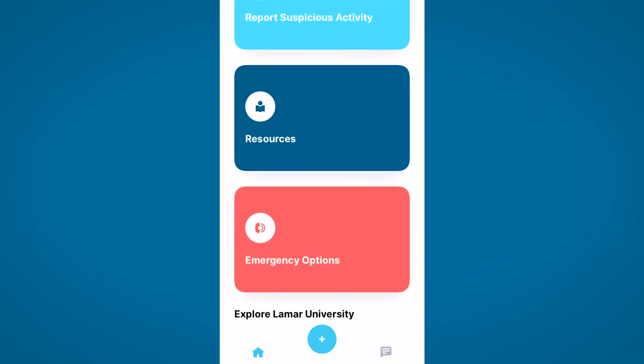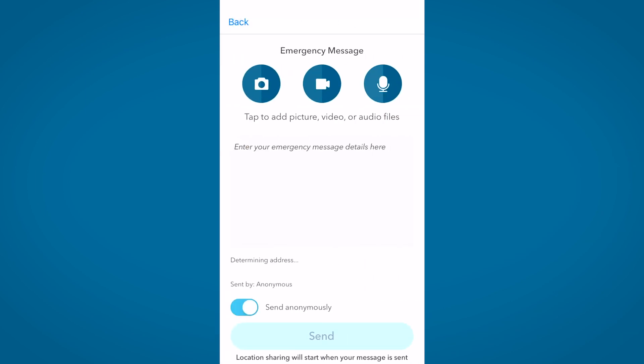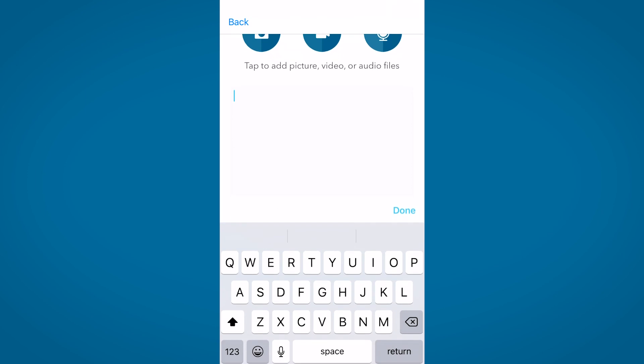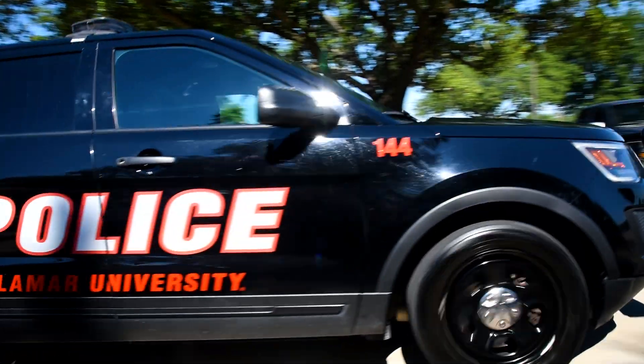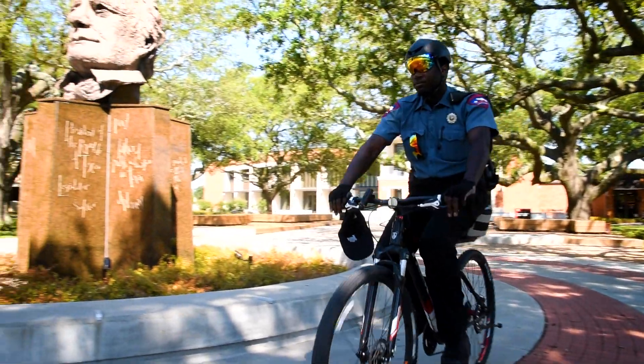Pressing the button will immediately connect you to LUPD's dispatch office. Our Emergency Options tab has buttons for quickly calling 911 and LUPD. You can even message LUPD if you aren't in a situation where you can talk on the phone. We have our own police department, patrolling campus in cars, on foot, and on bikes.